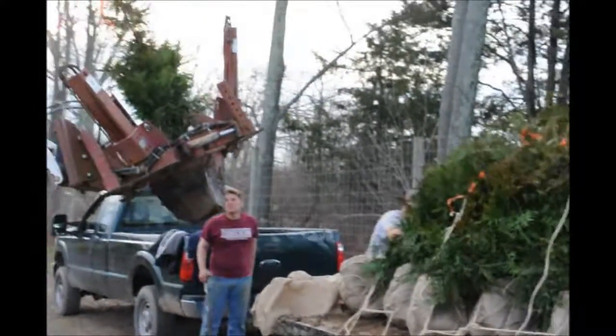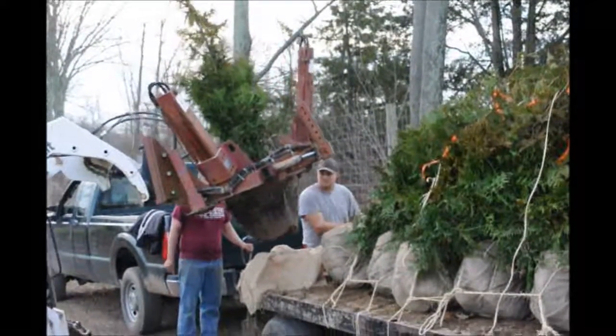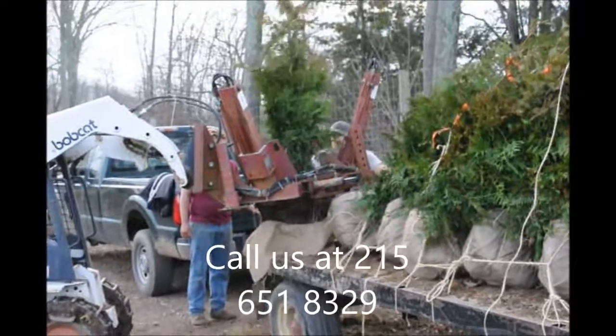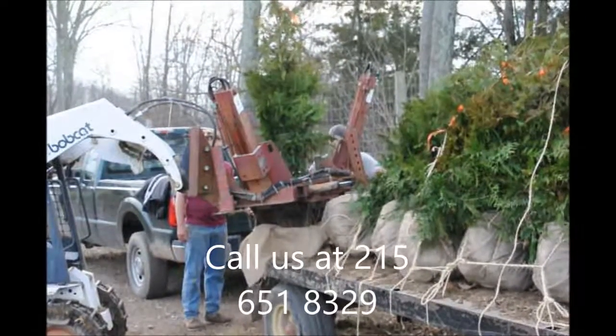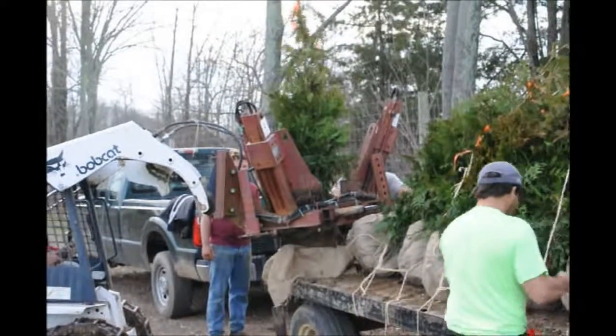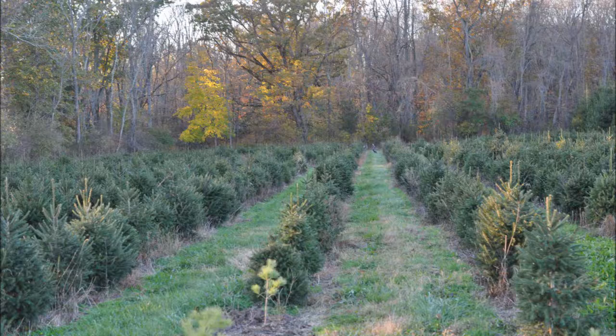So if you need these kinds of trees to screen off your property, call us at Highland Hill Farm. We'd be glad to discuss your tree needs and how we can help you block off a neighbor or a noisy road. Give us a call at 215-651-8329.